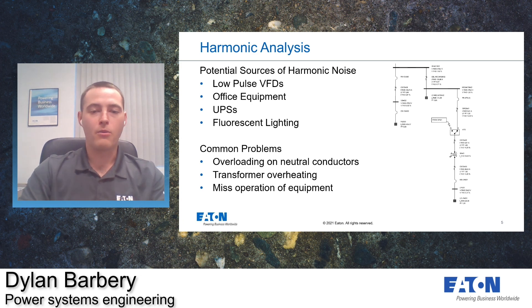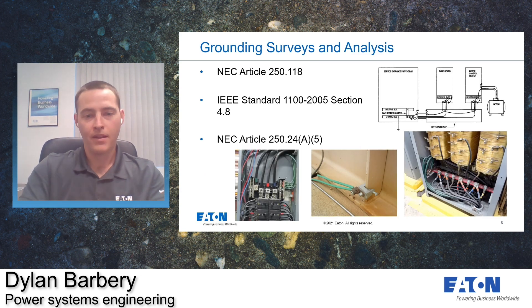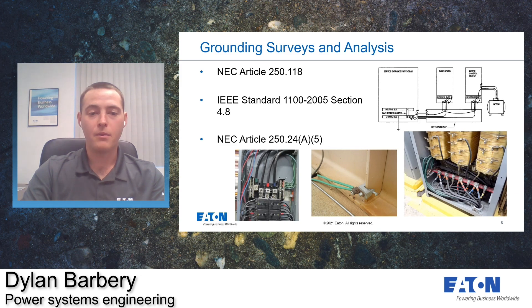Moving on to our grounding analysis — I've identified three standards everyone should be knowledgeable about. The first is NEC Article 250.118, which tells us the acceptable equipment grounding conductors or the enclosures that these conductors are run through. These include stranded or solid wire run through rigid metallic conduit, intermediate metal conduit, and electric metal tubing. Ideally, we want to use the lowest impedance solution — the lower the impedance, the better for equipment safety. While all of these are acceptable for personnel safety, lowering the overall impedance helps protect small electronic equipment. In general, the best option is stranded copper.